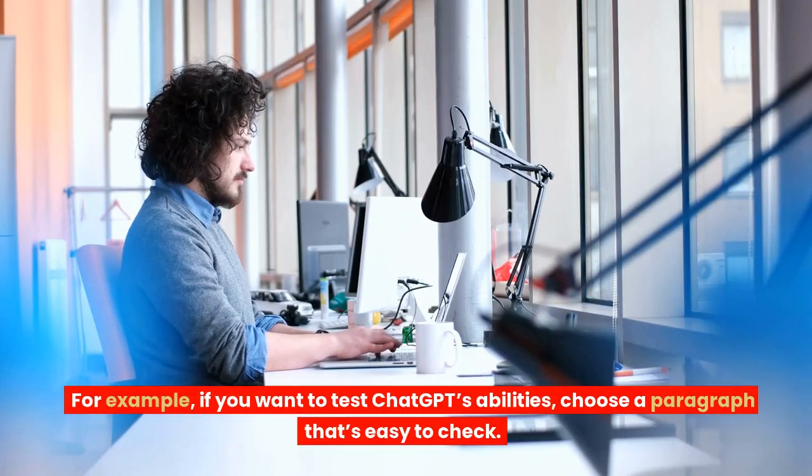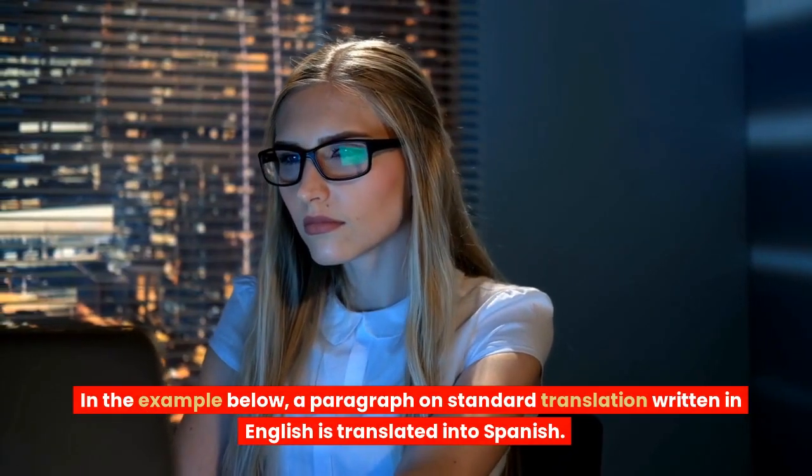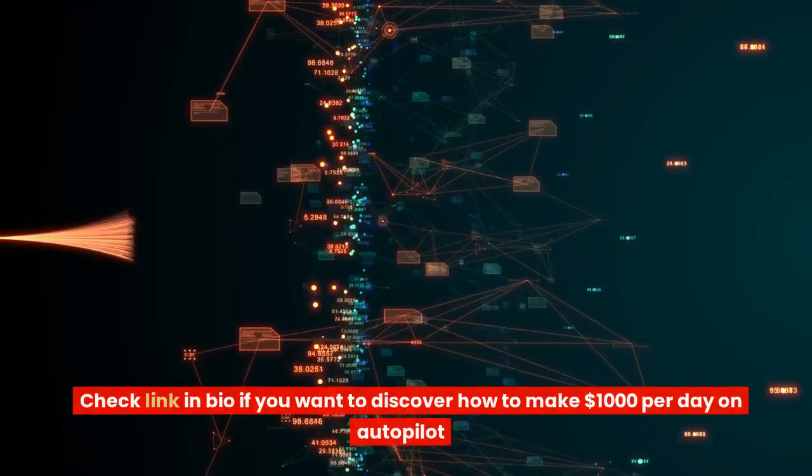For example, if you want to test ChatGPT's abilities, choose a paragraph that's easy to check. In the example shown, a paragraph on standard translation written in English is translated into Spanish.